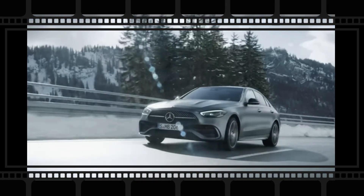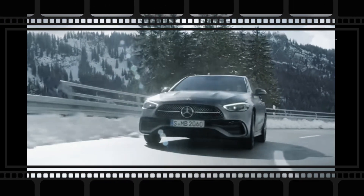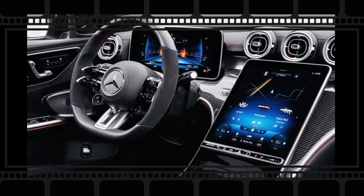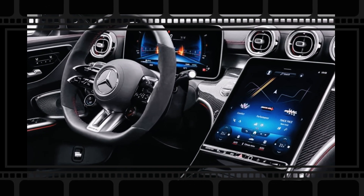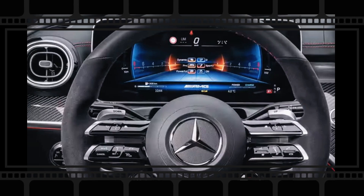While we anticipate this style to continue and for the C300 and C43 AMG models to remain practically unchanged, considerable adjustments are coming to both the C63 AMG and the C-Class model lineup.